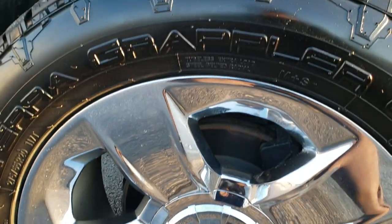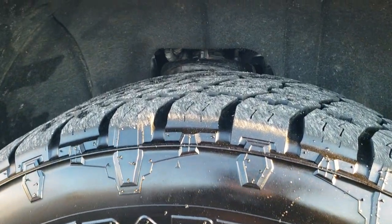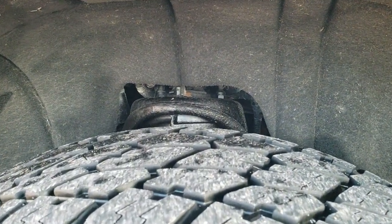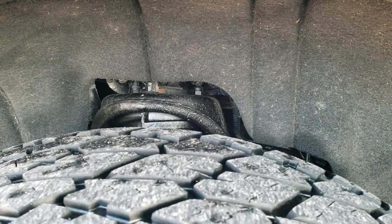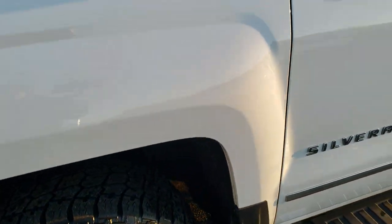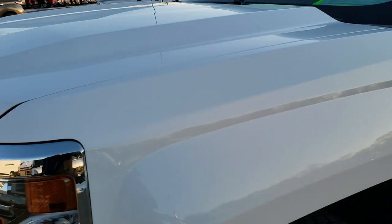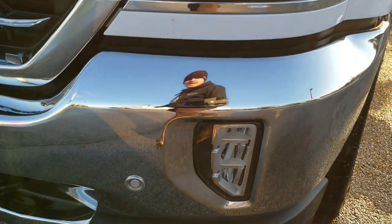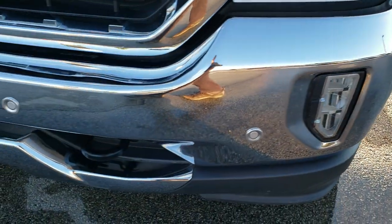Comes with the 20 inch chromed alloy rims and Nitto Terra Grappler all terrain tires. These are 275/55 R20s and have right around half the tread left on them. Didn't see any scuffs or scrapes on that rim. Didn't see any dents or dings on this front fender. Passenger side has the projector lamp, LED running lights, LED fog lamps, and front bumper parking sensors.